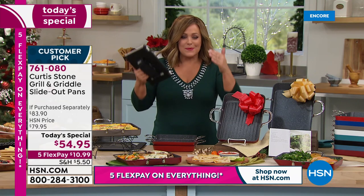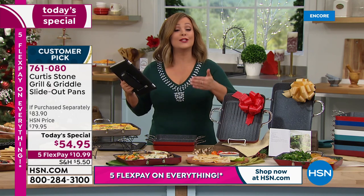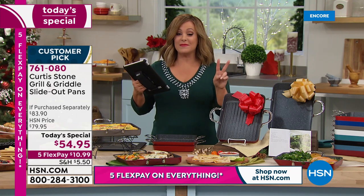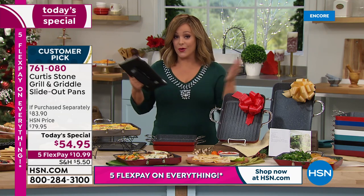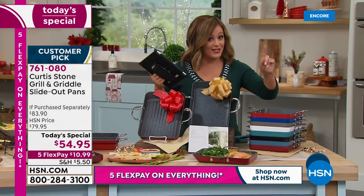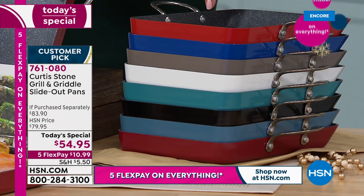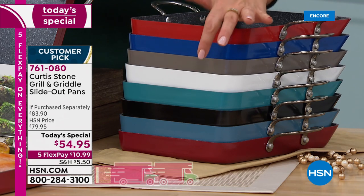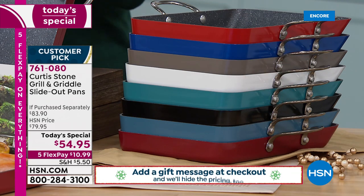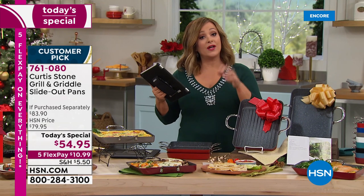You're getting more cooking space and more capacity on these than ever before. If you love the slide-out design or Chef's pans - that's what made him number one at the network for customer picks and customer satisfaction - you need this. The 11-inch is the largest in the slide-out style we've ever done. You're getting both today for $54.95 - an $83 value, over 30% off. Just place your order and pick your color. Top sellers right now: Cherry Red, Classic Blue, and Gray. White is always the first to go.